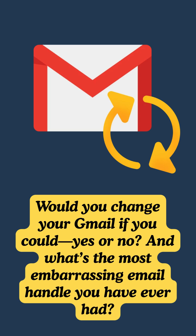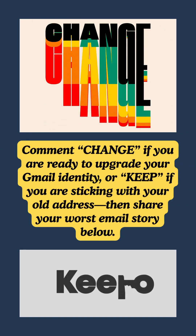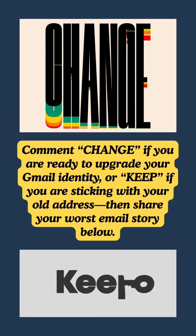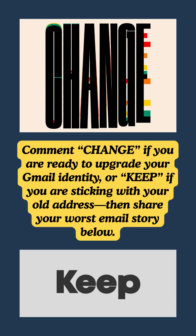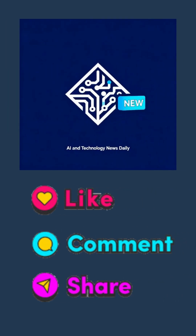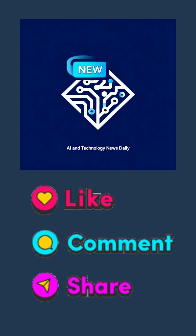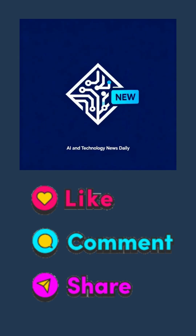Would you change your Gmail if you could — yes or no? And what's the most embarrassing email handle you've ever had? Comment 'change' if you are ready to upgrade your Gmail identity, or 'keep' if you are sticking with your old address, then share your worst email story below. Hit like, subscribe, and turn on notifications for more breaking tech updates that actually change how you live and work online.